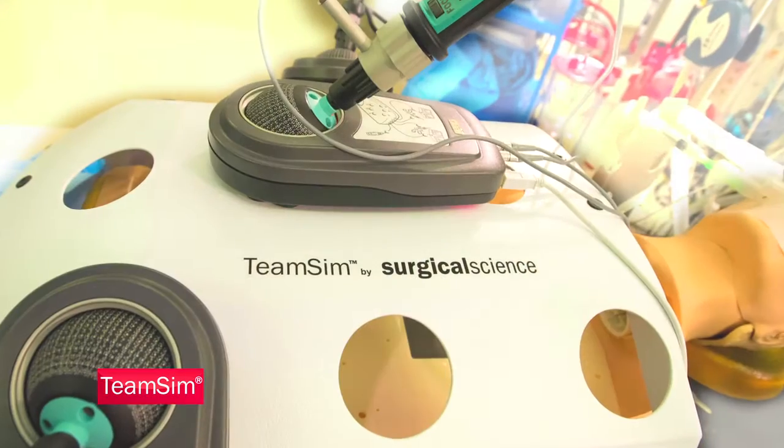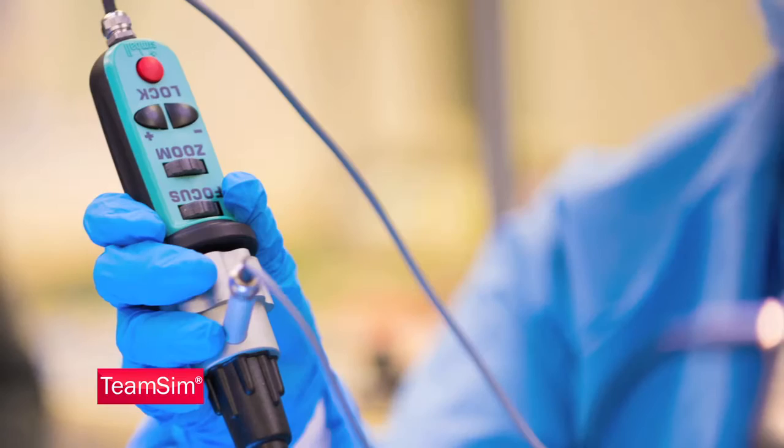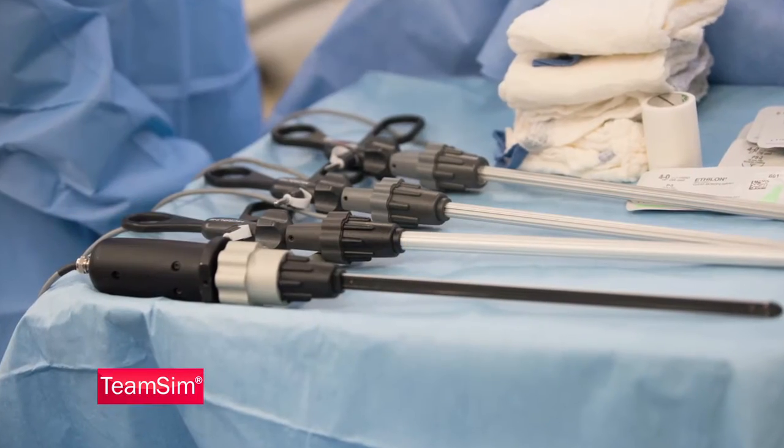The TeamSim system is fully customizable. The system purchase is determined by the need and objectives of your program, and can be purchased as a complete package or as separate components.